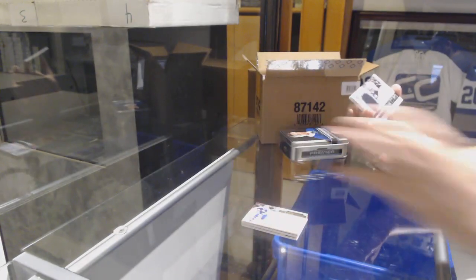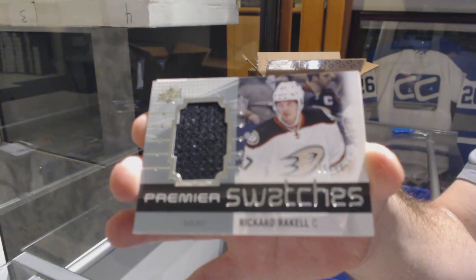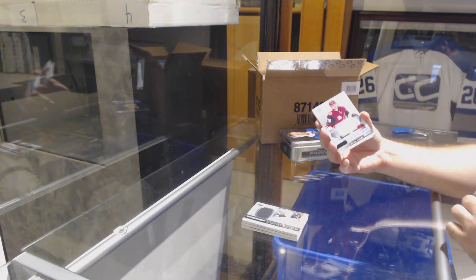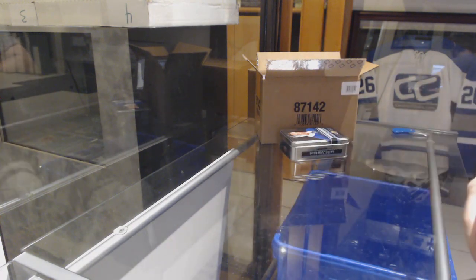We've got a Premier Swatches for the 99 of Ricard Raquel, Anaheim Ducks. For the Coyotes, Dillon Strome rookie jersey. And a Julius Honka rookie jersey for the Dallas Stars.